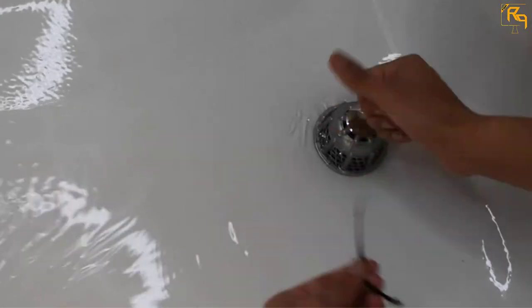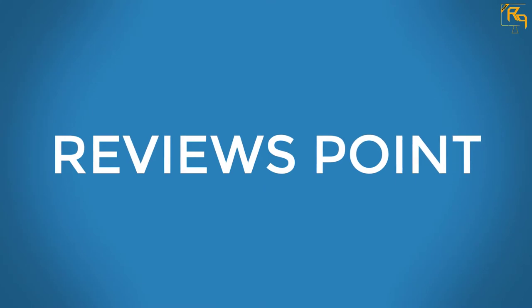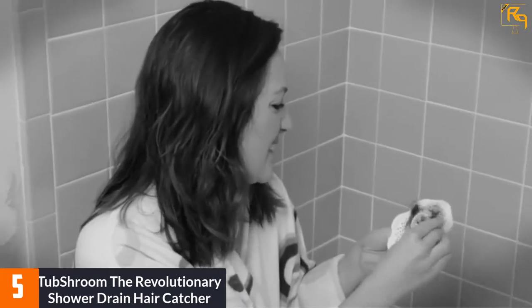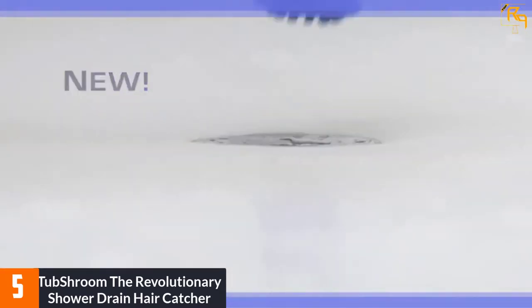Let's dive into the video. At number 5: TubShroom The Revolutionary Shower Drain Hair Catcher. The TubShroom Shower Drain Hair Catcher fits inside the drain to collect hair around it. When you want to clean it, you just wipe it and it gets clean.